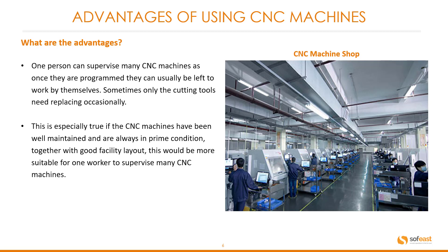Sometimes only the cutting tools need replacing occasionally. This is especially true if the CNC machines have been well maintained and are always in prime condition. Together with good facility layout, this makes it most feasible for one worker to supervise many CNC machines.